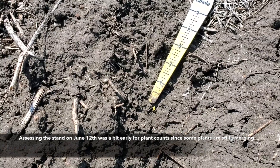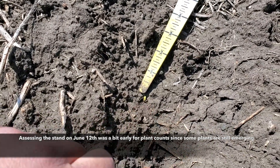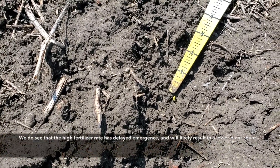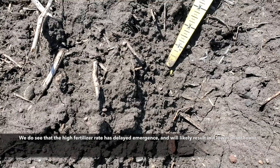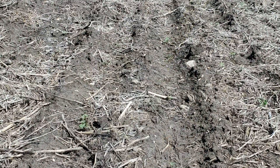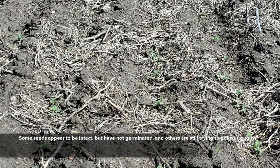Assessing the plant stand on June 12th was a little bit early for plant counts since some of the plants are still emerging following the recent rain. We do see that the high fertilizer rate has delayed emergence and will likely result in a lower plant count. Some seeds appear to be intact but have not germinated yet, and others are still trying to poke through the ground.